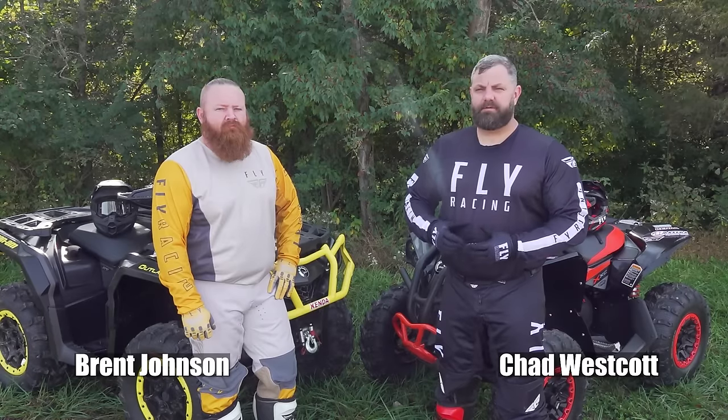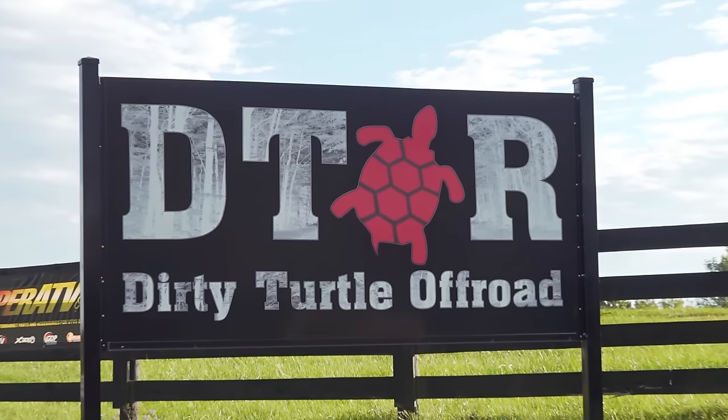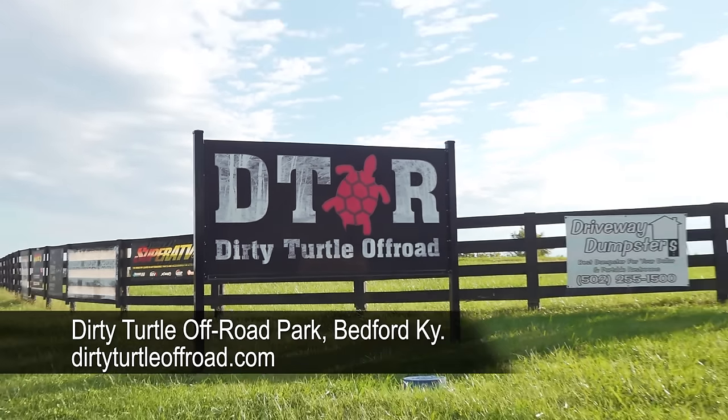Hey everyone, Chad Westcott along with my buddy Brent Johnson, here for ATV on Demand. Today we're out at Dirty Turtle Off-Road Park in beautiful Bedford, Kentucky, where we grabbed a cabin and we're about to hit the trails for the day.